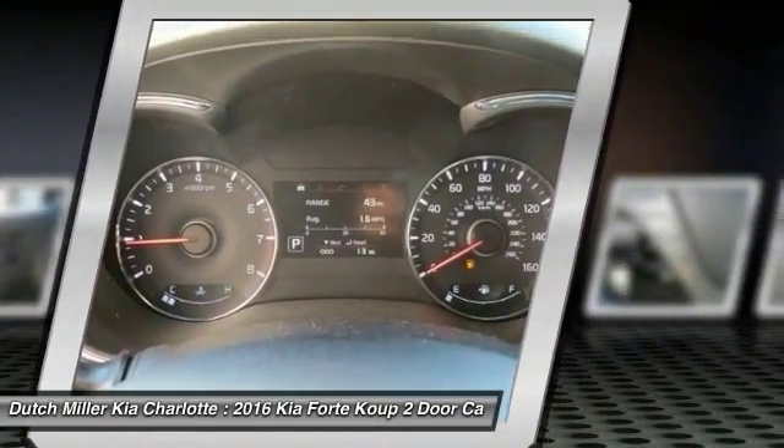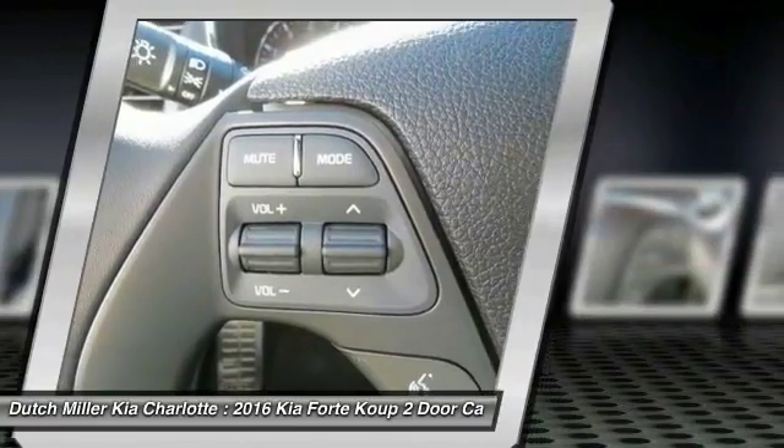Searching for a dependable vehicle that looks great, too? You've found it! So stop in today!